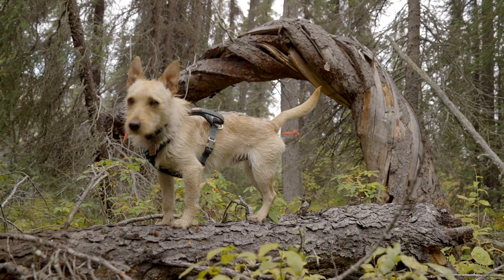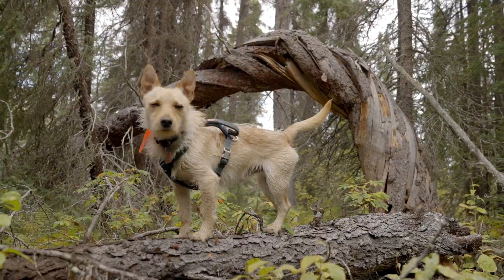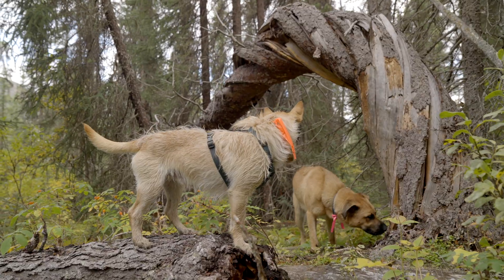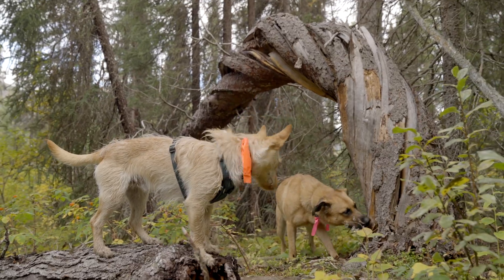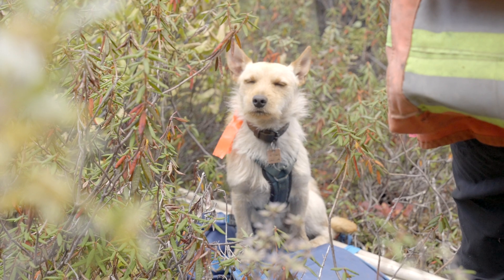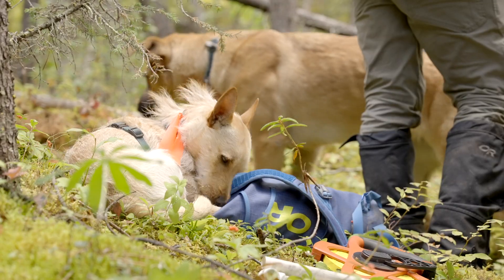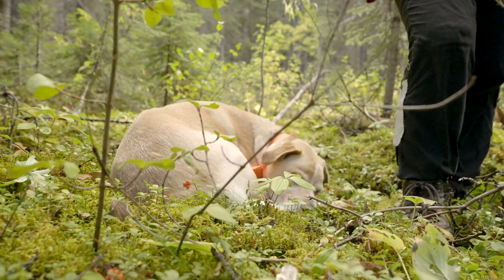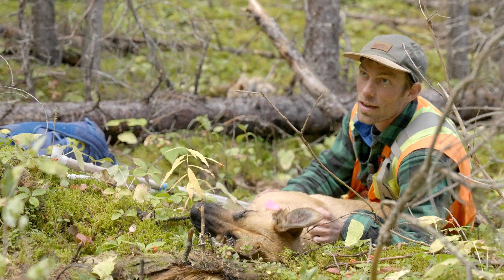Being able to bring my dogs to the field with me is incredible. Piper is a lab mix and Scout is a small terrier mix. They absolutely love driving in the truck and sniffing around every plot that we stop to survey. Working long days in the field is so much easier knowing that the dogs are at my side having their best day.